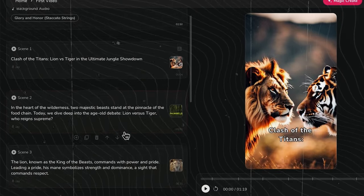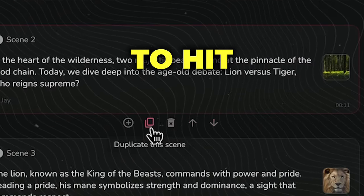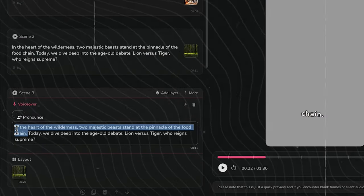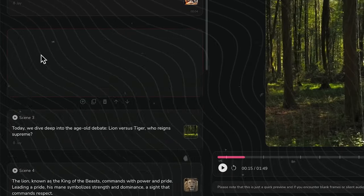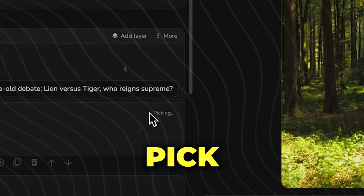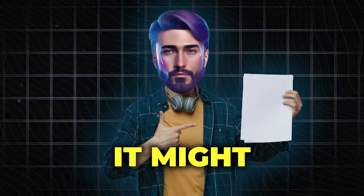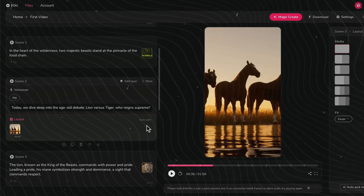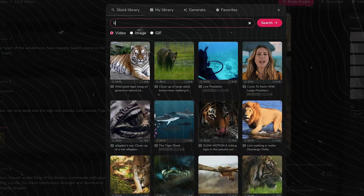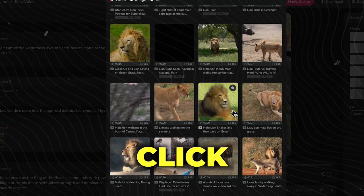First off, I want to add more scenes. To do that, we'll split the second scene into two. At the bottom of this scene, you'll find some options — hit Duplicate. Now just remove the first sentence from this new scene, and go back to the second scene to delete the second sentence. To change the scene's media, you can click on Autopick and it will choose the fitting media for this scene. However, since it guesses based on the script, it might pick something off-topic. So to choose manually, click here and browse the stock library. After you've found the right footage, click to add it.